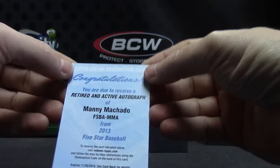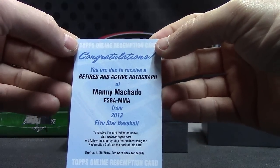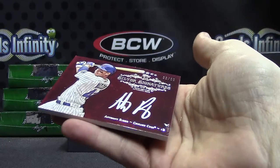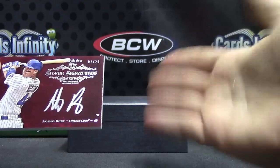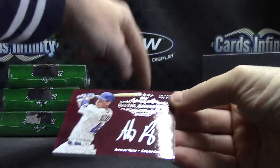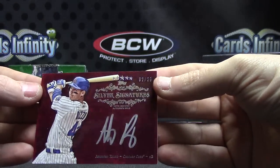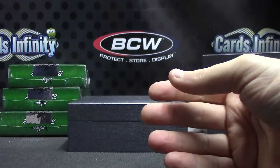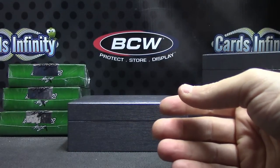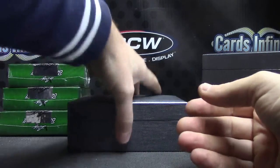Retired and active — Manny Machado autograph. And number two of twenty, Anthony Rizzo. Some fuzz in these — I don't know if it's coming from the box or the inside of the box or not. But anyway, Anthony Rizzo, two of twenty. The red version, silver signature. Not too bad on that one. He got a nice patch autograph. Number two of five, Johnny Bench — a book, some old jersey.